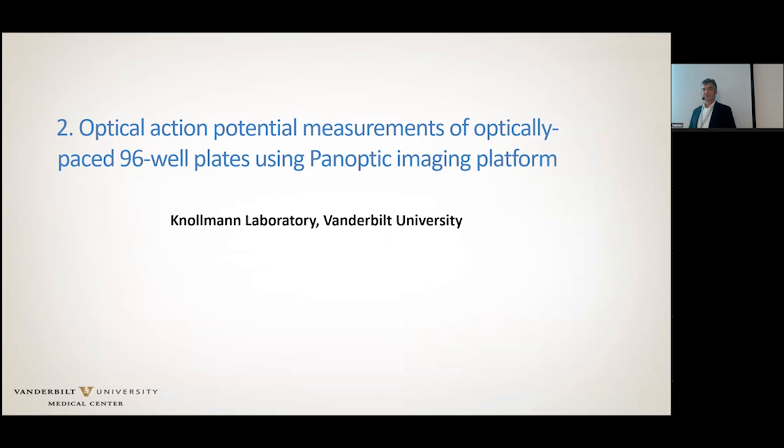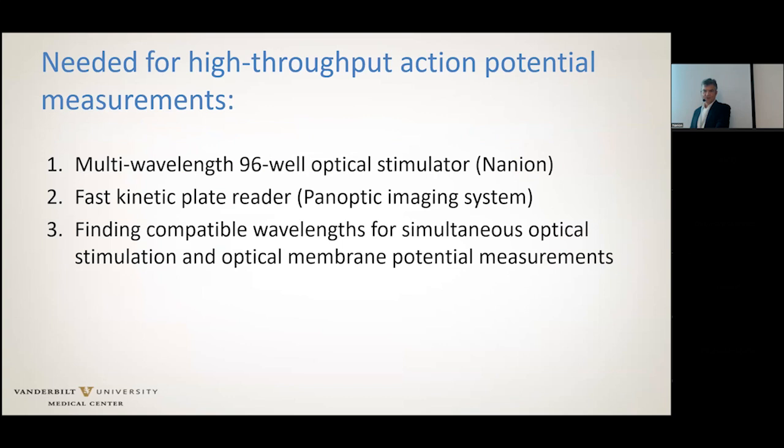In order to make this work, we need three critical elements: we need a multi-wavelength 96-well optical stimulator, then a fast kinetic plate reader — in this case we're using the panoptic imaging system — and then compatible wavelengths where we can simultaneously use optical stimulation as well as optical membrane potential measurements.